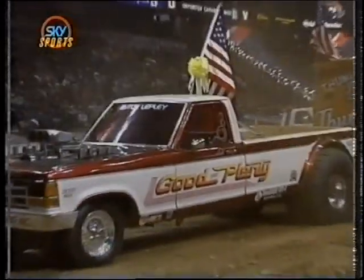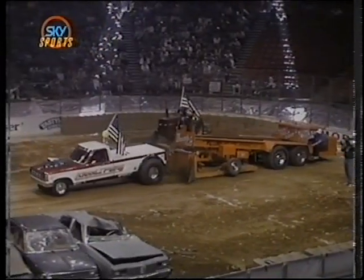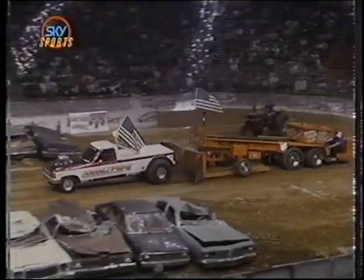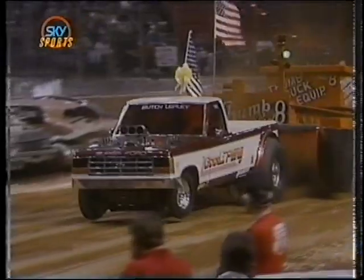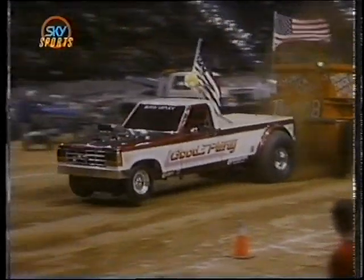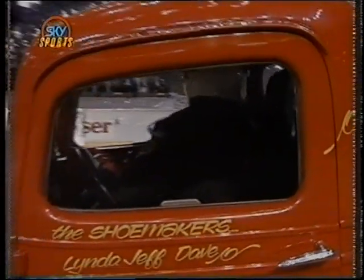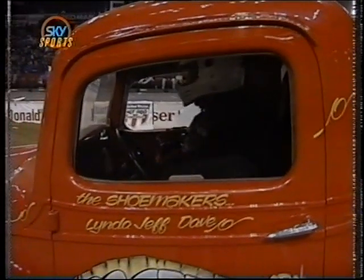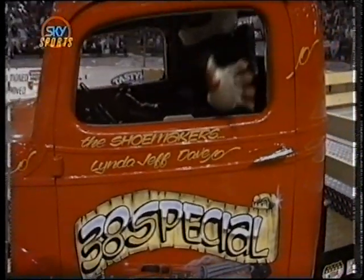He's so close, but just a little bit short of that orange cone marking the 135-foot mark. It's a good-looking pull for Good and Plenty — Butch Lepley has a lot of power, but just not quite enough to get it out the back end. The distance will come in 2 feet short: 133 feet even. It takes 135 to qualify for the pull-off, so Butch Lepley comes up just a bit short.